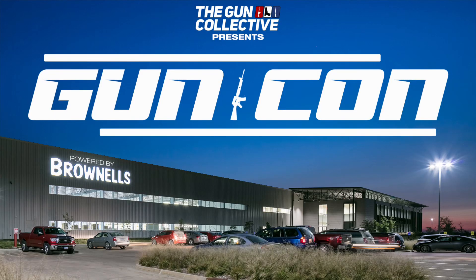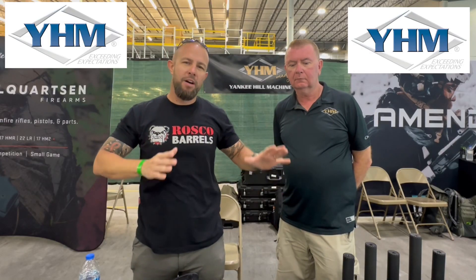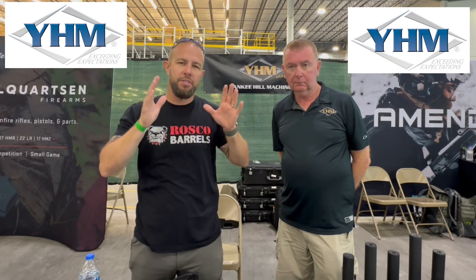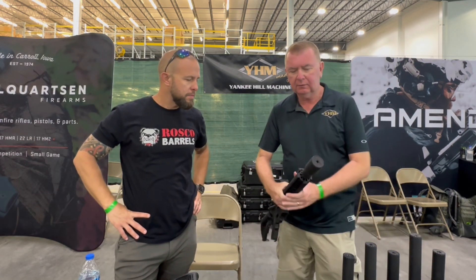What is going on ladies and gentlemen, we are at GunCon 2023 at Brownells, hosted by the Gun Collective. We are at the YHM booth with Tom, and he's going to give you a quick rundown of some of the YHM suppressors and why they are wicked awesome.